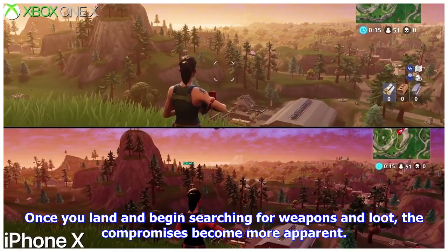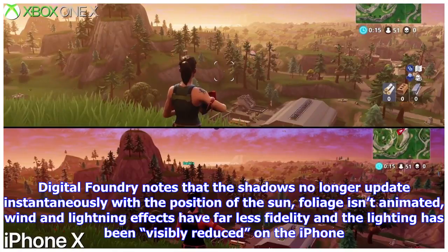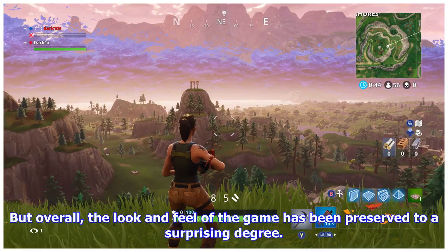Once you land and begin searching for weapons and loot, the compromises become more apparent. Digital Foundry notes that the shadows no longer update instantaneously with the position of the sun, foliage isn't animated, wind and lightning effects have far less fidelity, and the lighting has been visibly reduced on the iPhone. But overall, the look and feel of the game has been preserved to a surprising degree.